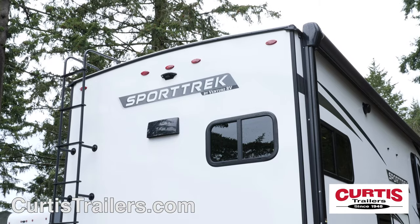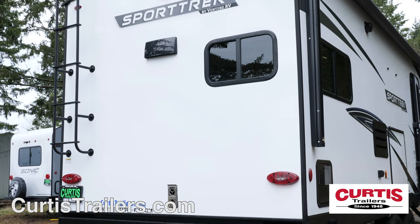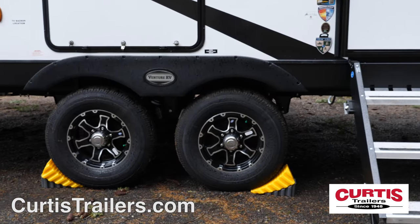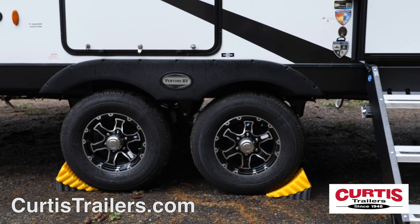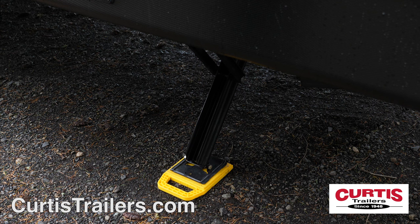The rear holds a backup camera prep and an access ladder to the fully walkable roof, which features a solar panel. You'll also enjoy the security of nitrogen-filled radial tires and the easy setup thanks to four power stabilizing jacks.